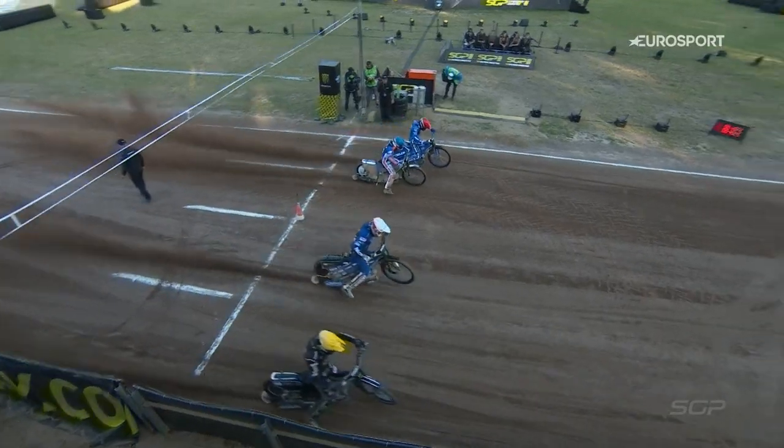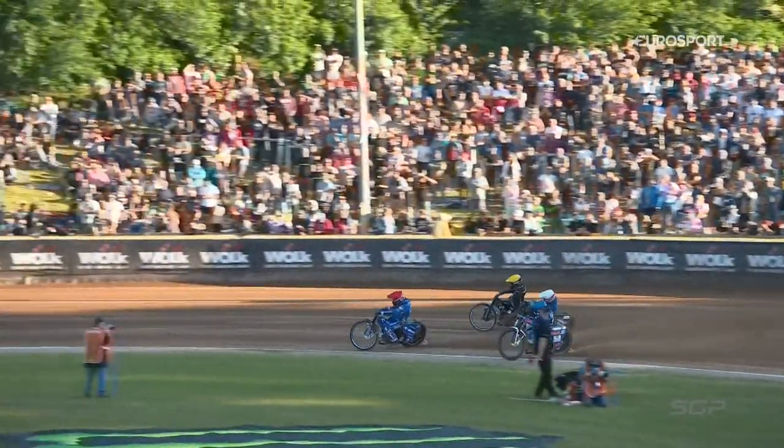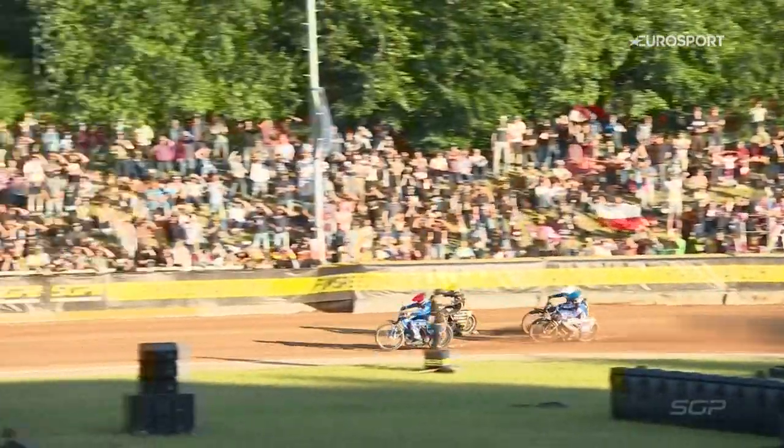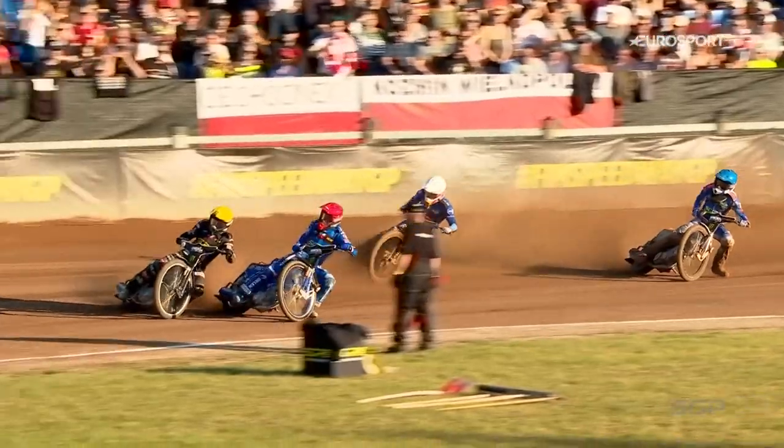You can see this again — this is a superb move from Woffinden. He puts himself in a great position to make a charge down the back straight. Looks like Smarzlik has done enough though; he's getting a little bit of wheel spin on the freshly watered track on the inside.